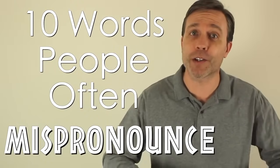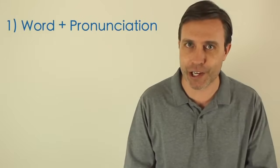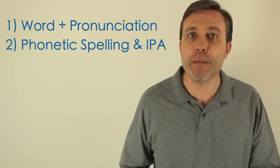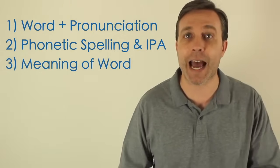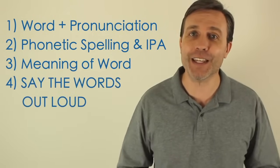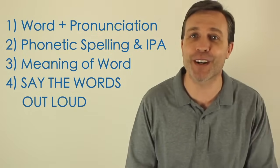Ten words that learners often mispronounce — I want to tell you how to say these words correctly. Keep in mind that I am from the United States, so I'm going to be sharing the American pronunciation. I'll tell you the word, give you the pronunciation, show you the phonetic spelling as well as the IPA, and tell you the meaning. I would also encourage you to repeat these words after me and say them out loud, because that is the best way to improve.